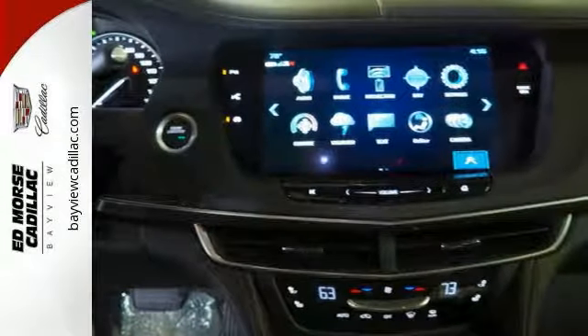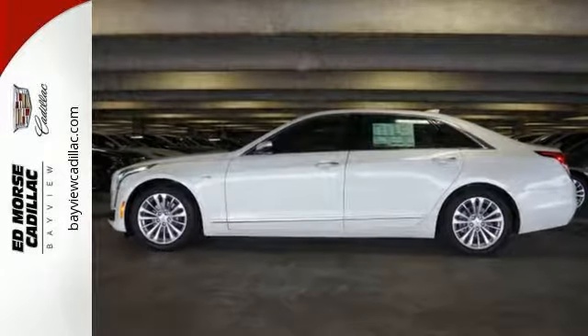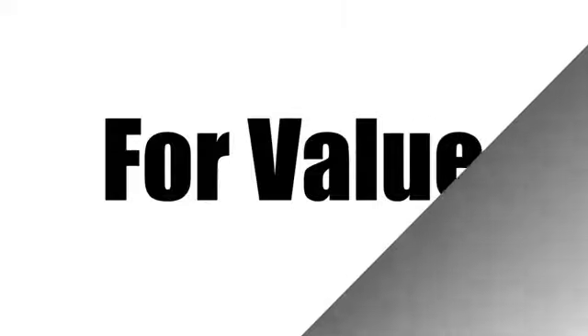It rocks a stunning color combination, and this car is a great pick. Schedule a test drive today. Call us today at 1-866-389-4996. For value and for service, it's Ed Morse.